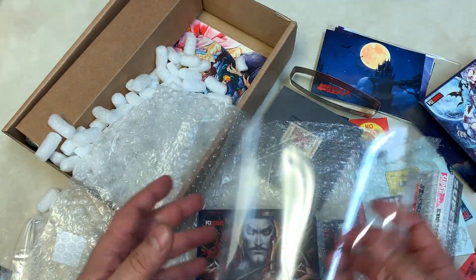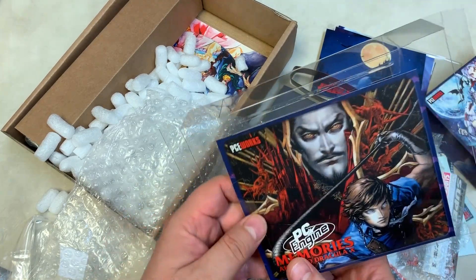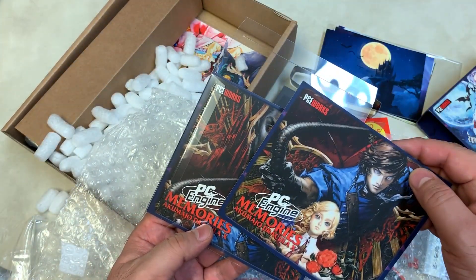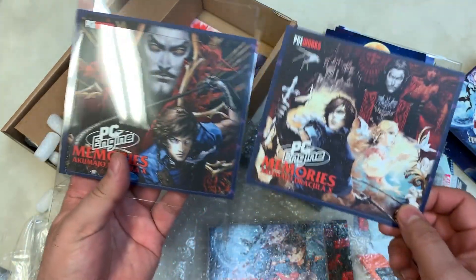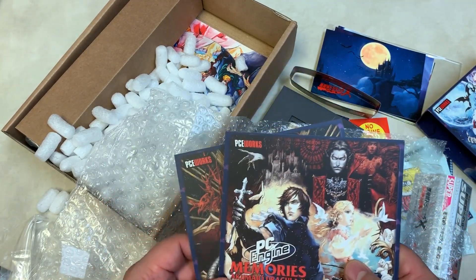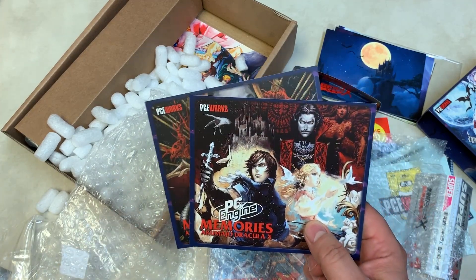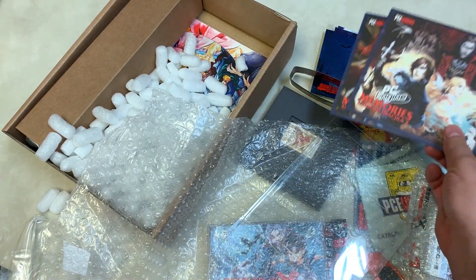It comes with a protector for it — I like that a lot. I was wondering what the plastic thing was. And then some more artwork — I guess this can go in the front. So you can even change the display art: it's got one for each side — Maria and Richter on one side, Richter and Dracula on the other. Two different options, so you get your choice of how you want to display it. I wish American special editions gave you this kind of stuff instead of a lame statue or DLC that should've been in the game in the first place.